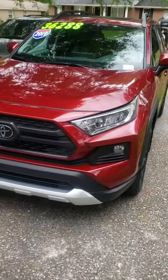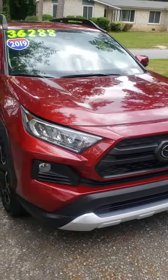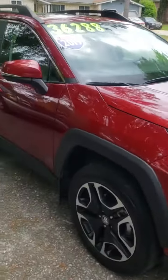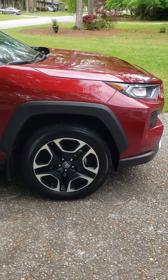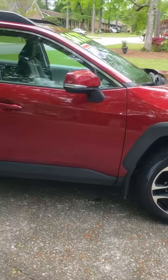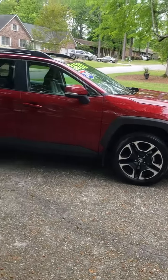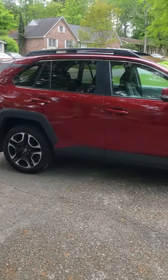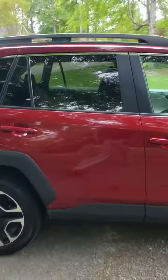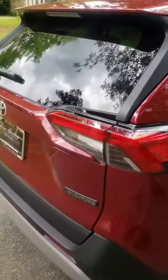As I walk around this RAV4 — this 2019 — only 22,000 original miles on it, it's burgundy looking. That's the wheel package we were talking about that's going to be on the Adventure trim. It's a little bit different. It just looks different. That's not your typical RAV look — a lot more aggressive, good looking car, great lines on it. The only thing missing on this car is going to be an owner and a full tank of gas.